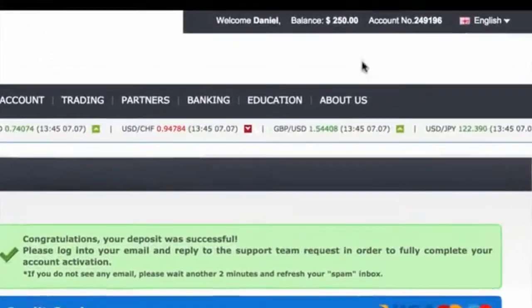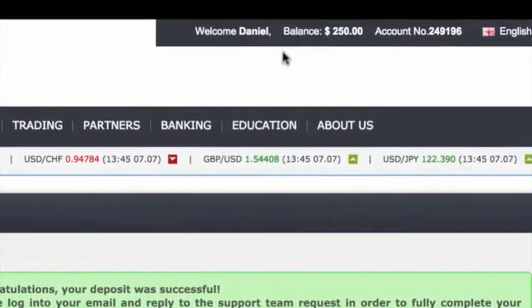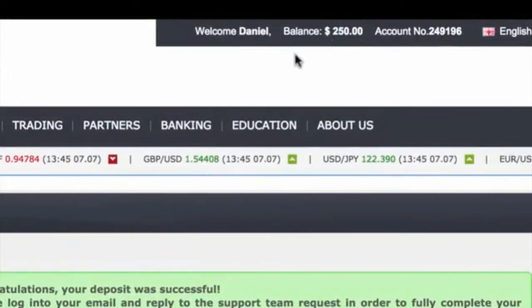Yep, there we go. You can see my balance is now $250. Now I'm going to set the verified profit software running. There are two settings on this: manual trading and auto trading.